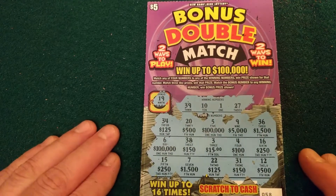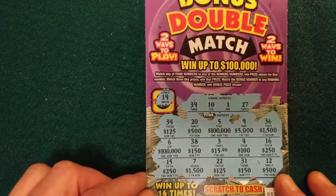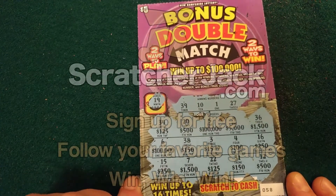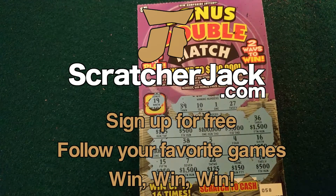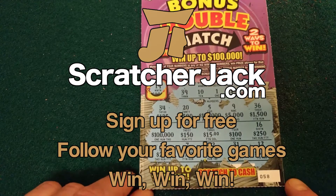But if you want to follow this game and see when that last top prize is won, so you know not to go after this ticket, or you want to see how the odds change over time, you can sign up at scratcherjack.com and follow this game or any other game in New Hampshire or any state. Thanks for watching, good luck, and happy scratching!